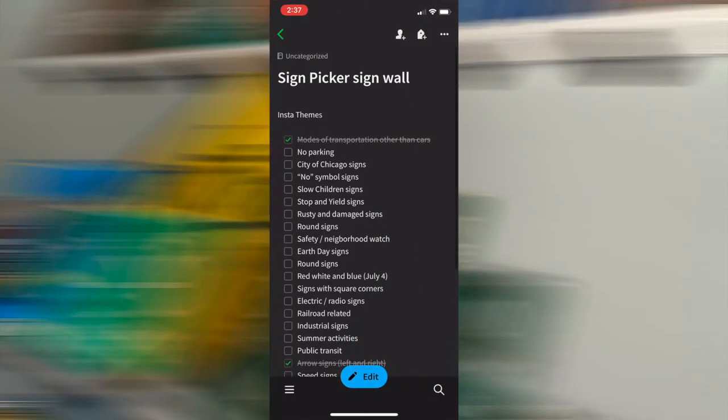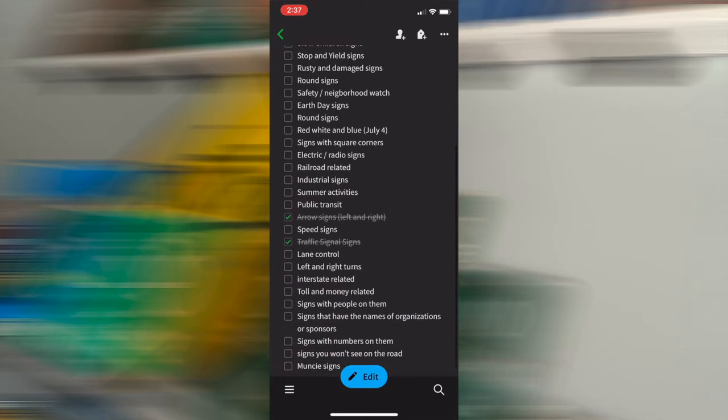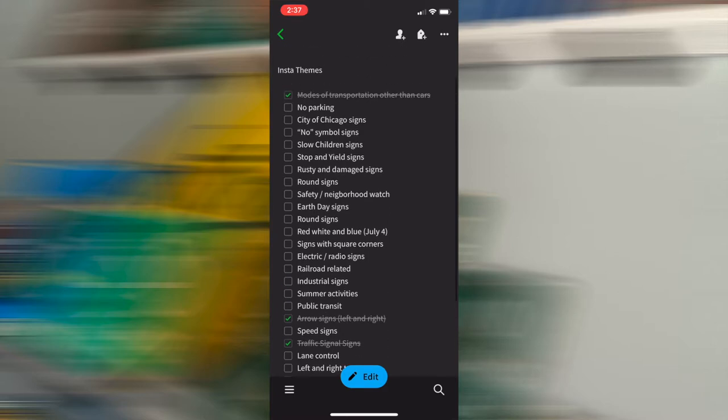The first thing I'm going to do is open up this Evernote where I've compiled a whole bunch of ideas for different sign walls. For this sign wall, I'm going to choose a summer theme. So let's start digging.